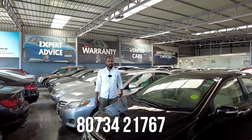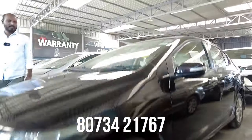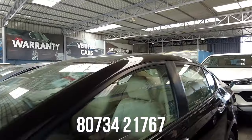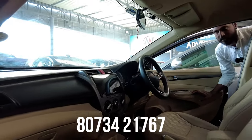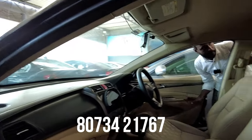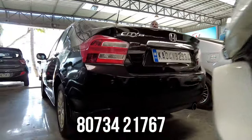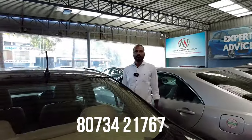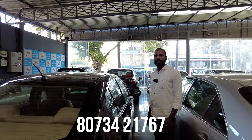This is a Honda City V-MT variant, 2012 model, third owner, 56,000 km, top-end variant with cruise control. Features include 2 airbags, ABS, cruise control, power steering, power windows, AC music system, touch screen with navigation, reverse camera, defogger, alloy wheels, and electric ORVMs. The price is 4,50,000 and the final price is 5,95,000.